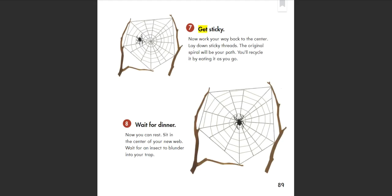7. Get sticky: Now work your way back to the center. Lay down sticky threads. The original spiral will be your path — you'll recycle it by eating it as you go. 8. Wait for dinner: Now you can rest. Sit in the center of your new web and wait for an insect to blunder into your trap.